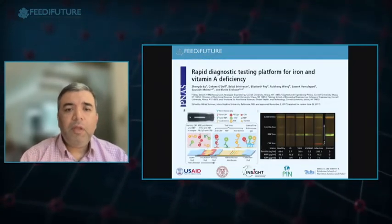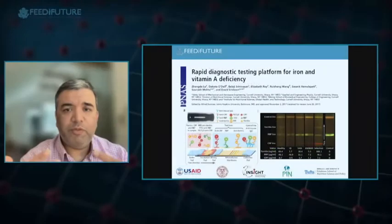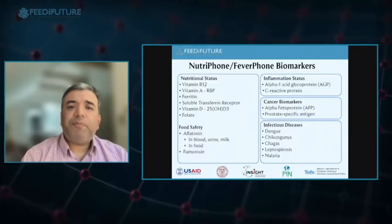A common question is whether we can test for more than one analyte. We've multiplexed multiple times. One early paper multiplexed retinol, vitamin A, and C-reactive protein, published in PNAS in December 2017. Since then we've done this for multiple analytes using different approaches: multiple test strips together, multiple target analytes on a single test strip, or even on the same test line using different colors. For malaria, for example, we use red and blue for different biomarkers — so red means one thing, blue another, and purple indicates a third result.